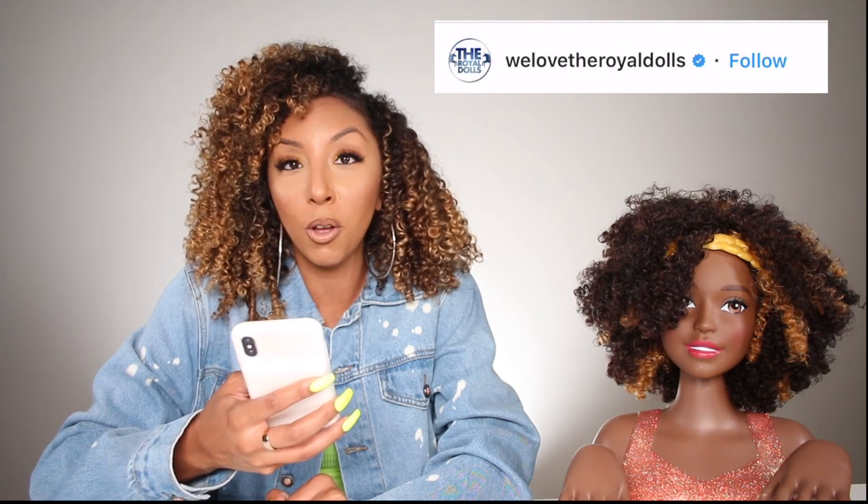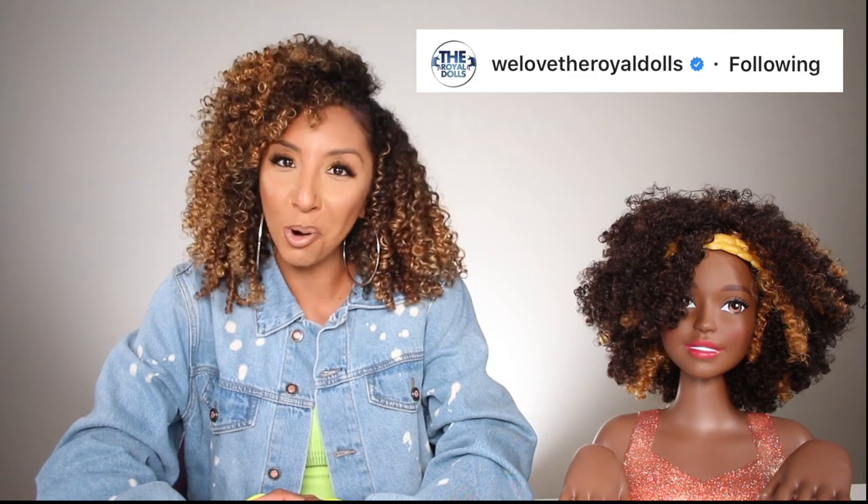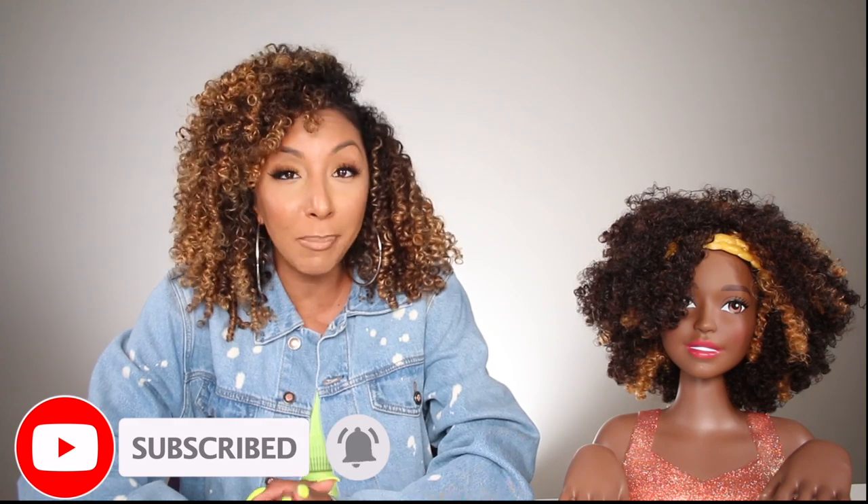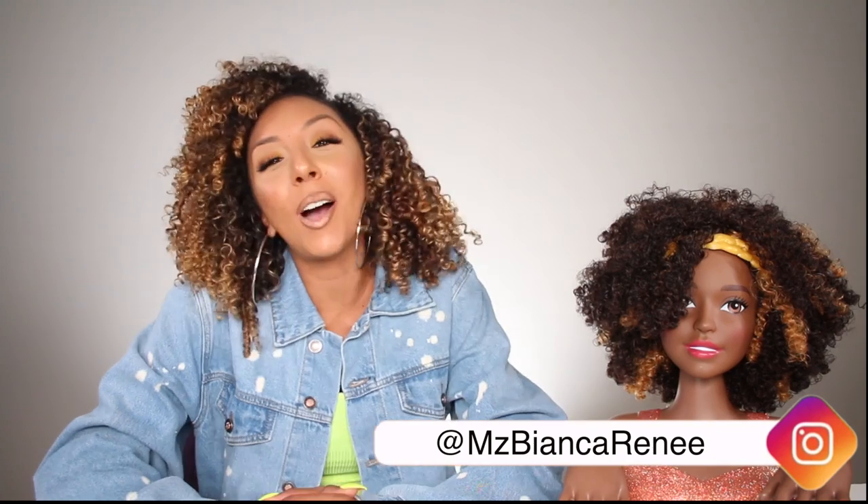That's all I really wanted to show you guys today — I was just so excited I had to share it. If you want to follow this page, their Instagram is @welovetheroyaldolls. They're verified on Instagram and they also have a whole YouTube channel where they show you how they make the dolls — definitely go follow and subscribe. If you enjoyed this video or would want this Barbie doll for yourself, give me a thumbs up and subscribe. I post two new videos every week — once on Friday and once on Sunday. Follow me on Instagram at @MsBiancaRenee. We'll see you guys next time — thanks for watching Bianca Renee Today!